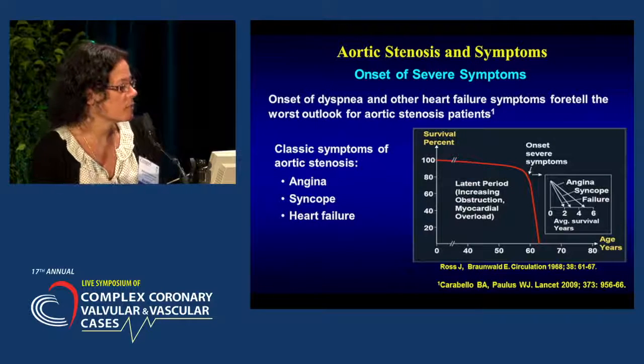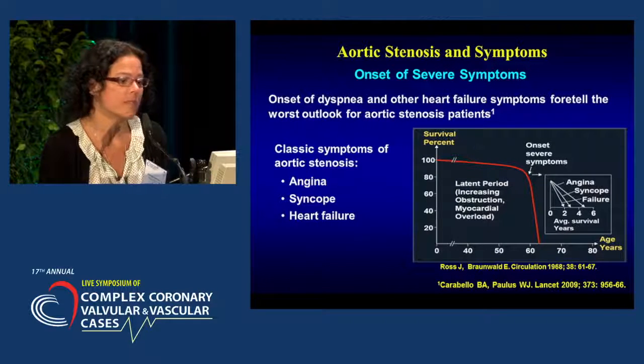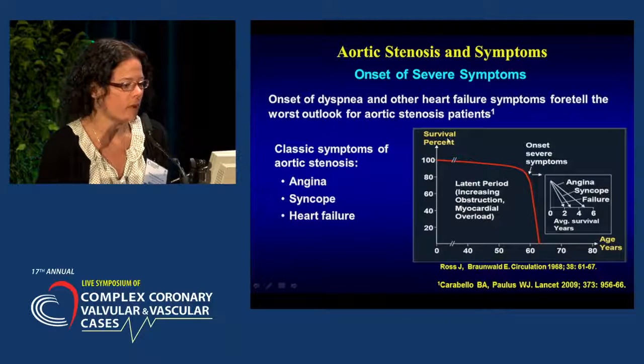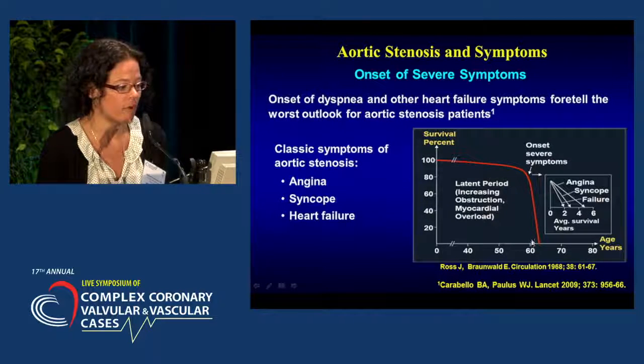The classic symptoms of aortic stenosis are angina, syncope, and heart failure. With the onset of dyspnea and other heart failure symptoms, this foretells the worst outlook. If you see this survival curve, there's a latent period, and then once you have the onset of symptoms, you see a very rapid decline in survival.